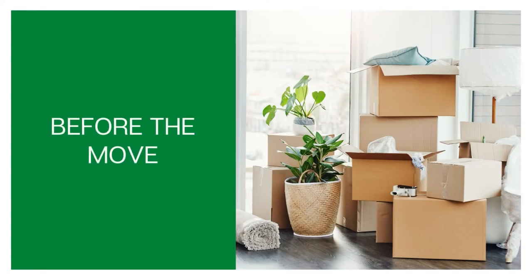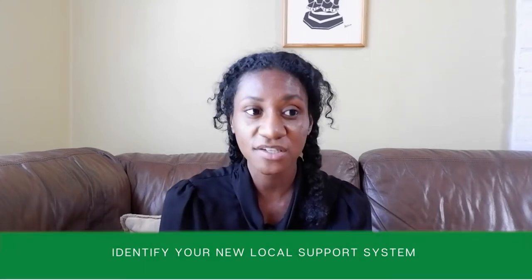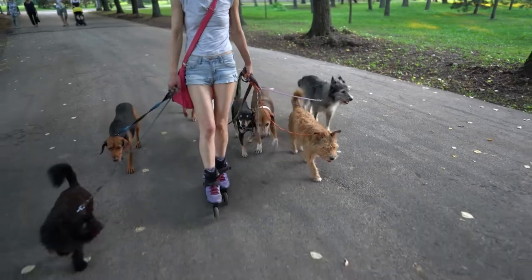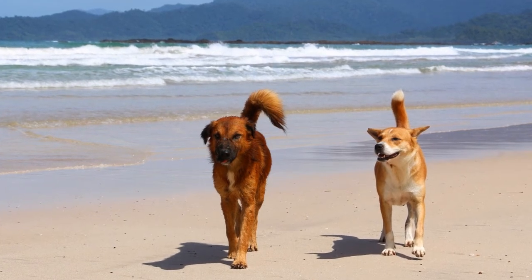Before the move there are two aspects: packing and preparation. Starting with preparation first — the first thing to do is identify your local support system. This includes professionals like dog sitters, dog walkers, and vets in your new address: who is available to you, how they can support you, and how much that's going to cost each month or week. It also includes informal support systems like friends in the local area, dog friends, or neighbours who could help in an absolute emergency. Preparation beforehand is just a little bit easier.